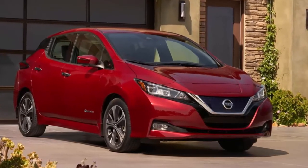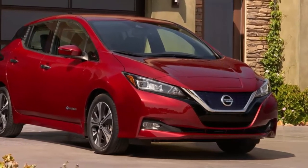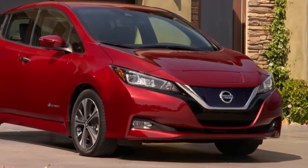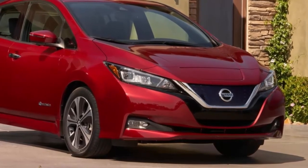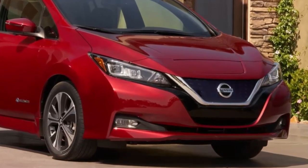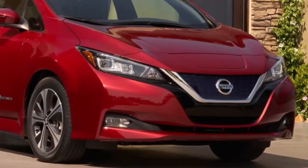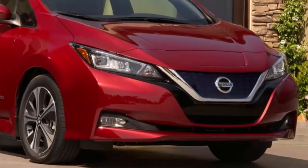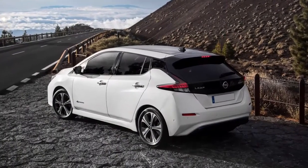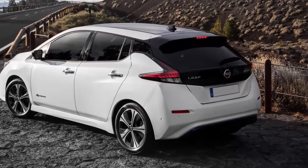People want the Nissan LEAF — maybe not as many as those who want the Tesla Model 3, but Nissan isn't drawing comparisons. In a recent press release, the automaker divulged the second-gen EV had seen increasing demand in the US, Europe, and Japan. There's a wait list for the car, and it's only getting bigger. In early March, Nissan said about 19,000 people had ordered the car, and now that number has swollen to over 35,000.